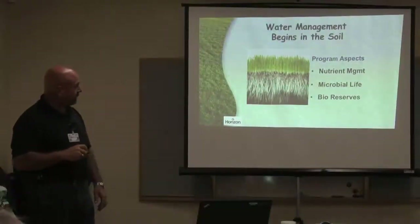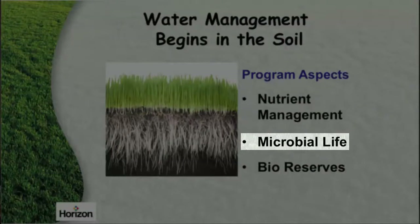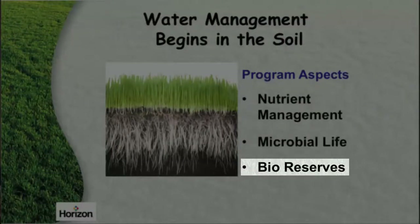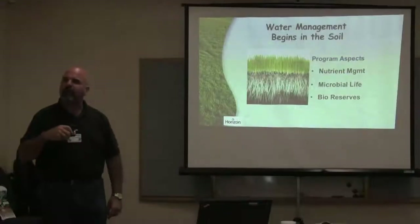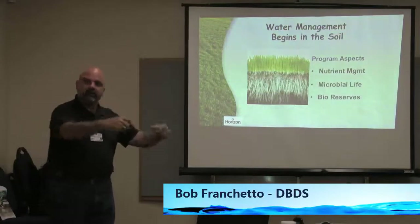When you're talking about an organic, we're totally talking about nutrient management, keeping your microbial activity alive, and then having the carbon or bioreserves in that soil so that those microbes can regenerate and regenerate and keep going.